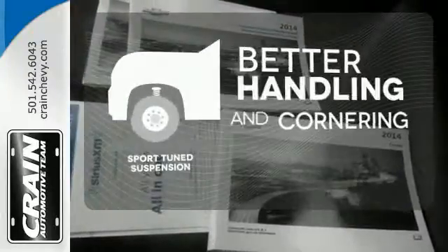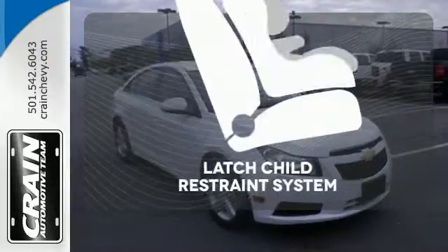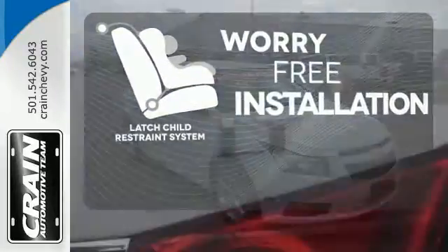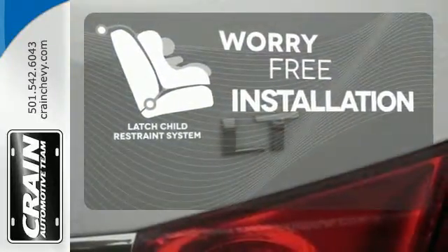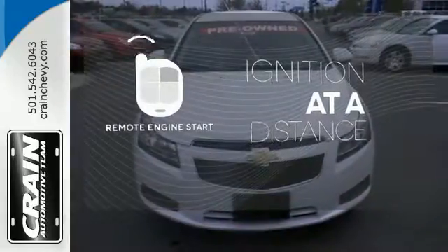The sport-tuned suspension gives you better handling and cornering at higher speeds. The LATCH restraint system makes it easy to safely install your child's seat every time. The remote engine start allows ignition from outside the vehicle.